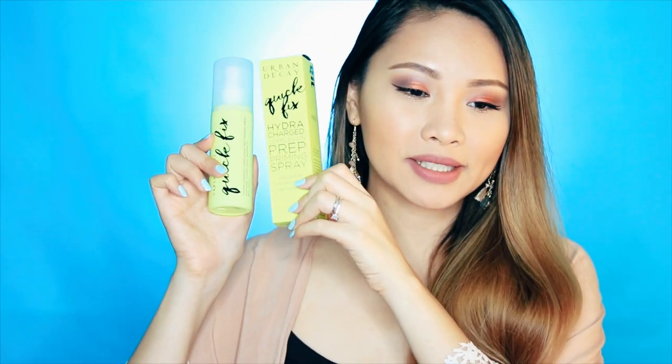So you have to use this initially before you do your makeup. If dry to normal is your skin type, you can use this because it hydrates your skin. I got the regular size — 4 oz or 118 ml. This retails for $31, and the smaller size is $15, which is 1 oz and 30 ml.